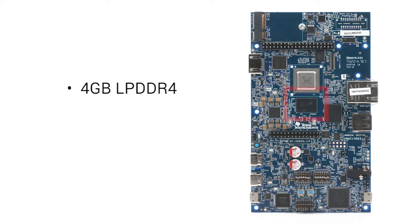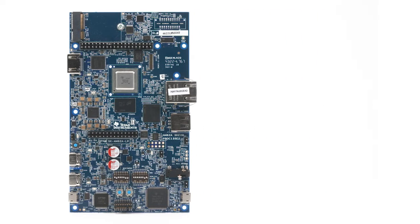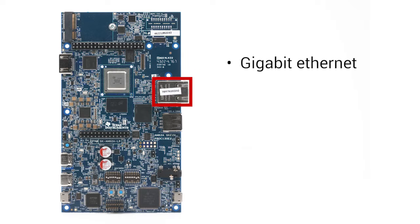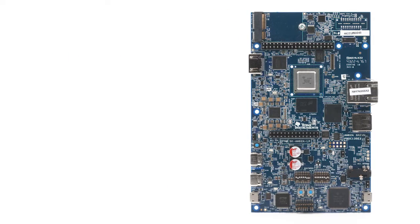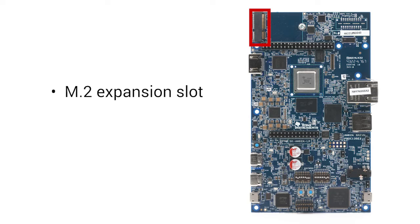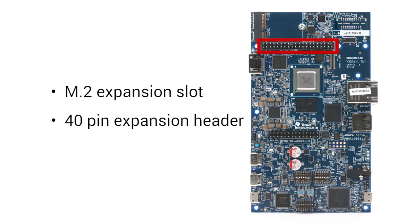Also on the front of the board is 4GB of low-power DDR4 and 16GB of eMMC flash. The EVM has ports for gigabit ethernet, USB 2.0, audio, and HDMI. In terms of connectivity and expandability, there's an M.2 expansion slot and a 40-pin expansion header.